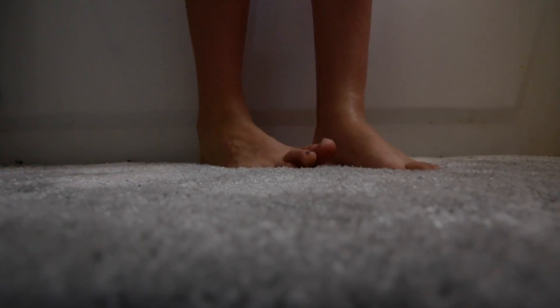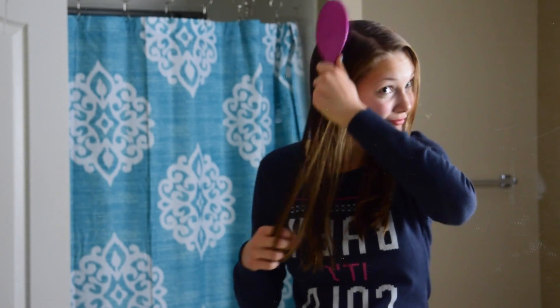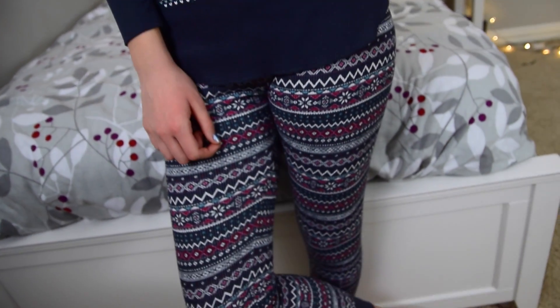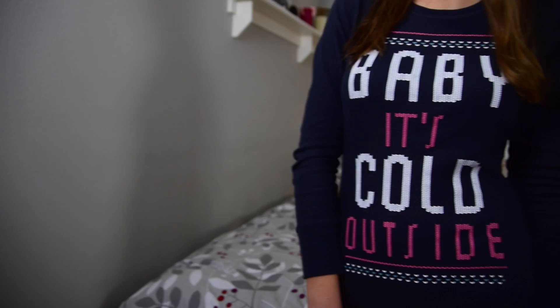After my nice steamy hot shower is over, I hop out and obviously put on my PJs, and then I brush out my hair and put on some moisturizer so I don't have dry skin. I really like these pajamas — I got them from Old Navy, and the shirt says 'Baby it's cold outside.'